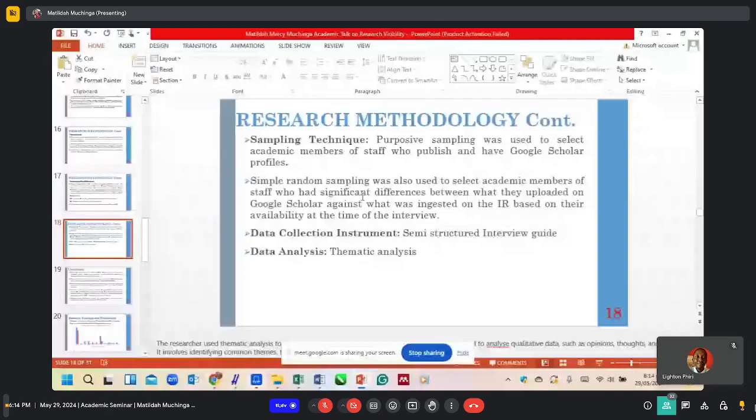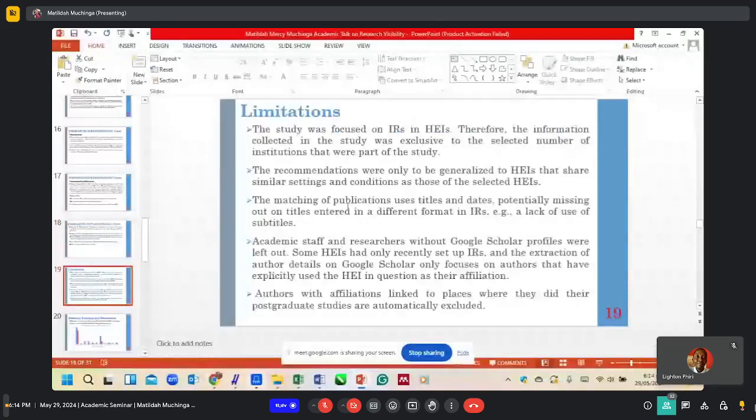In terms of the limitations of the study, it was focused on IRs in higher education institutions. Therefore, the information collected was exclusive to the selected institutions, and recommendations can only be generalized to higher education institutions sharing similar settings and conditions. The matching of publications uses titles and dates, potentially missing titles entered in different formats in the IR. If a title has been entered differently on Google Scholar versus the IR, these problems would occur.